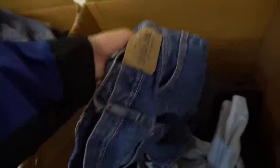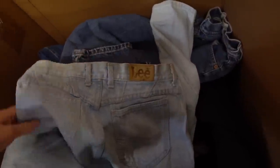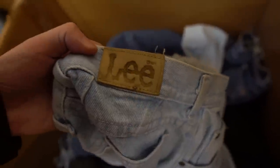We've got Gap, hopefully I'll find a vintage pair of Tommys. We've got Lee — there's a good quality pair of Lee jeans, vintage light wash denim. Let me check the size... they do not have the size on them.